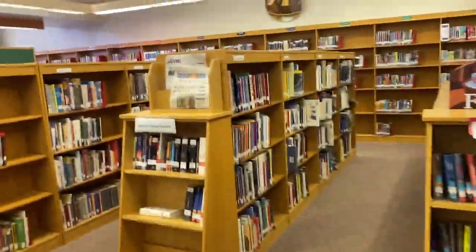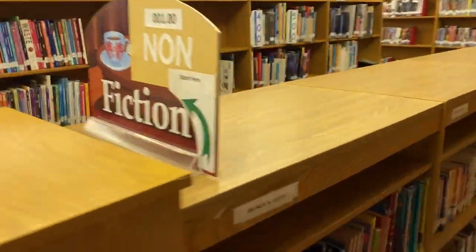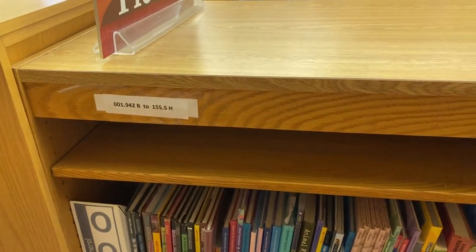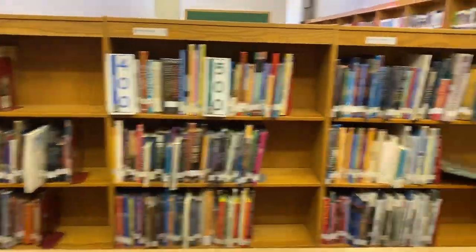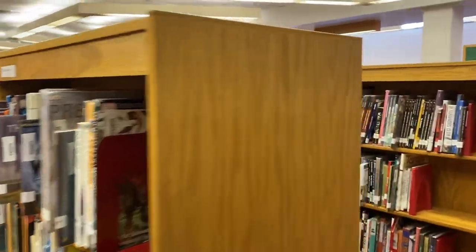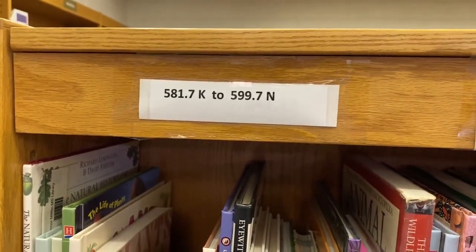Over here is our nonfiction section — that's the group of books that line the interior of our library. Those are classified numerically and run in numerical order, so depending on what you're looking for we can always help you find things, but if you follow the numbers you should be able to find what you need on any given shelf.